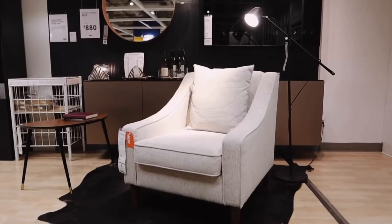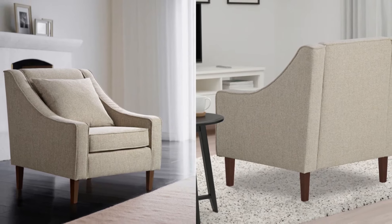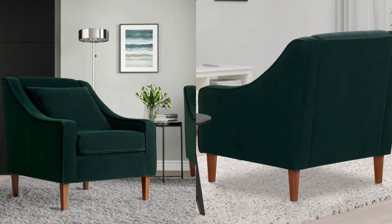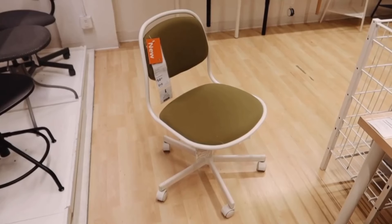The Flincholt armchair at $499 is the perfect addition to any home. Its combination of durability, comfort, and style, along with sloping armrests and a spacious design, make it ideal for relaxing after a long day at work.